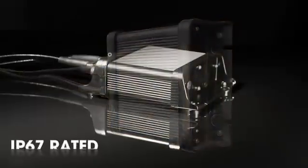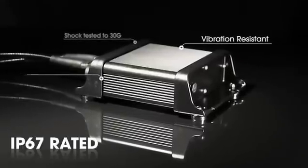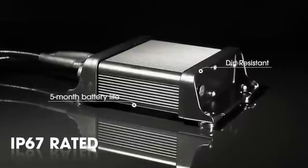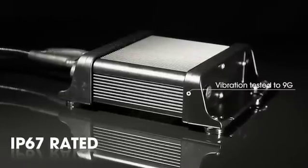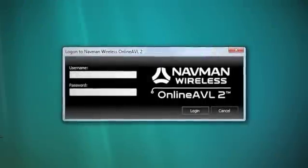It's built to take all the bumps, bruises, and bone-rattling vibrations you can throw at it and still work flawlessly. It's even built to withstand things you might not expect, such as tampering and theft. If the power is shut off, Cutanium has enough stored battery power to send a signal for up to five months. You could even bury it under the ground, and your system could still find it.